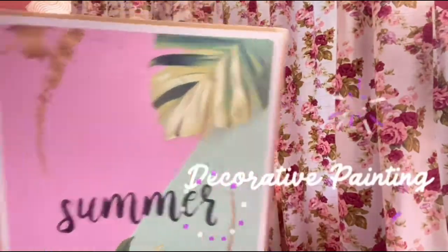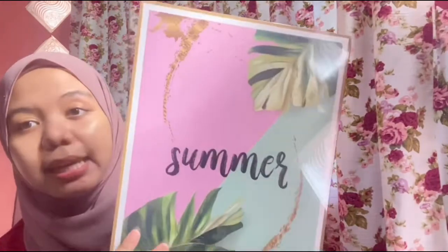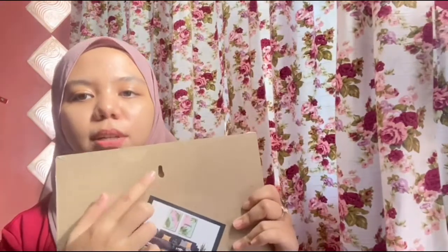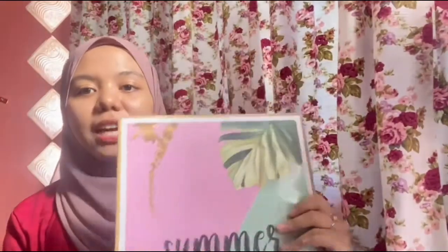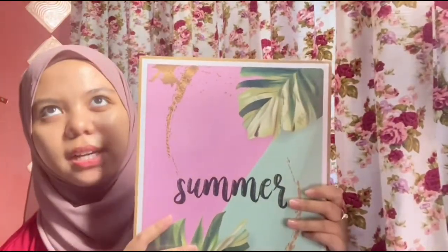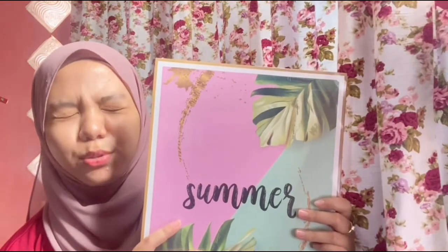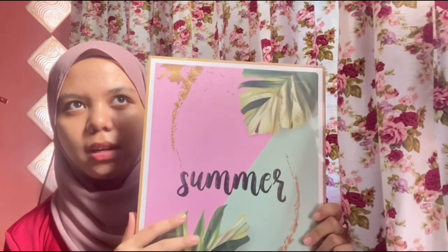Okay, ni I excited nak tunjuk kat korang - tara! Ni decorative pin. Korang boleh letak dekat dinding, kat belakang ni boleh paku. Dia ada banyak lagi corak lain. I pilih yang ni - cantik kan? Dia ada banyak theme, ada floral theme, ada kartun, ada kucing, lepas tu ada juga haiwan lain macam flamingo.